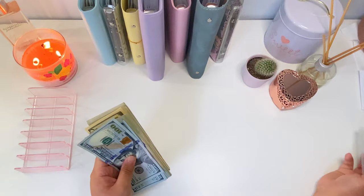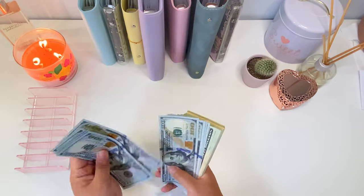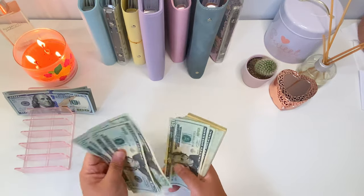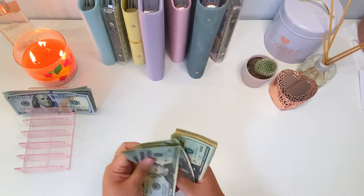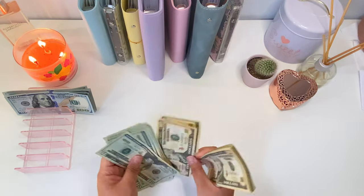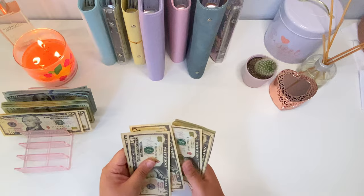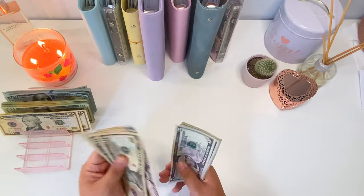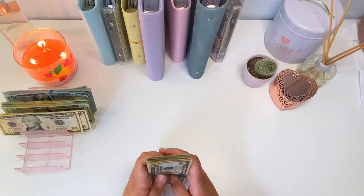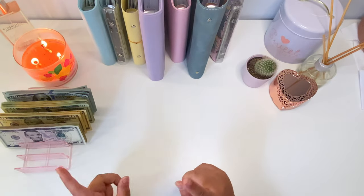Today we're going to be stuffing one thousand six hundred and thirty five dollars. Let's go ahead and count this to make sure we have the right amount. Okay so we have one thousand six hundred and thirty five dollars here, so let's go ahead and get started.